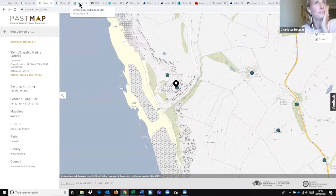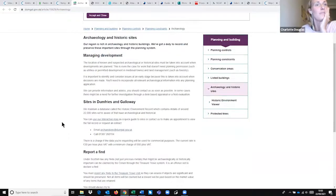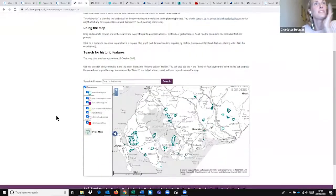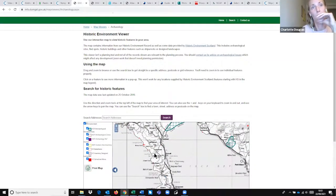The next one is the Dumfries and Galloway Council Historic Environment Record. Dumfries and Galloway Council has a fabulous archaeology and historic environment record department — I'm sure many of you have come across Andrew Nicholson and others. They also have an interactive map, which is by no means the norm for local authority archaeology departments, so it's a really great resource. And of course, there are real people there who can help you out with your queries — do check out their website.